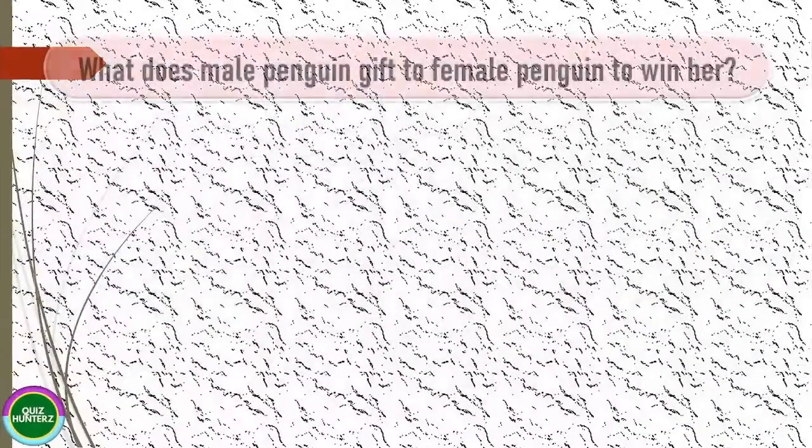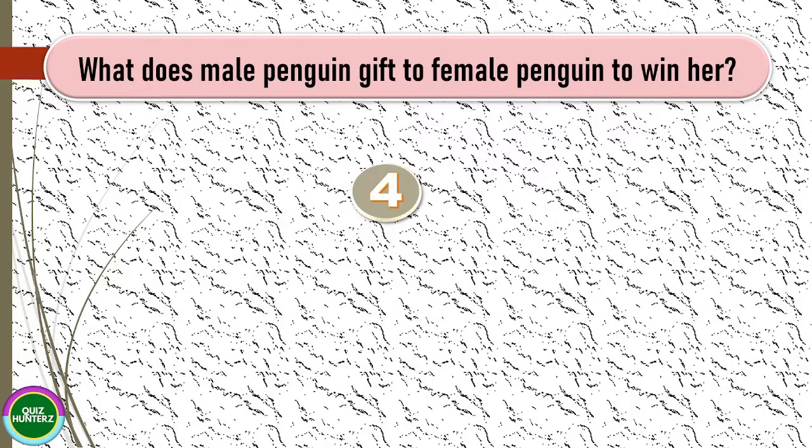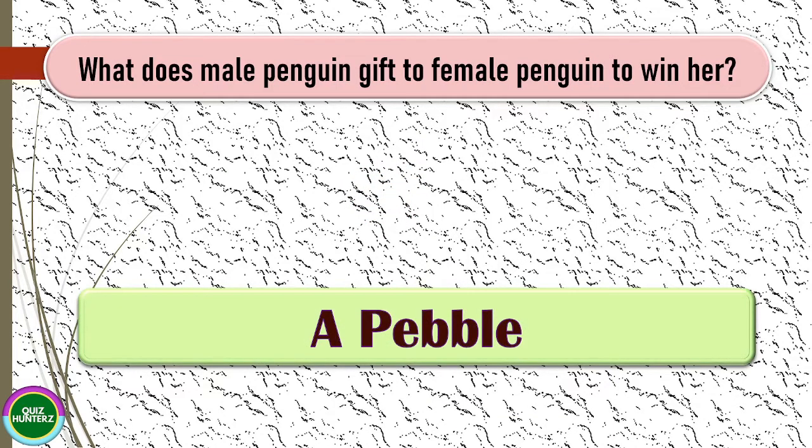Next question: what does a male penguin give to a female penguin to win her over? The correct answer for this one is a pebble.